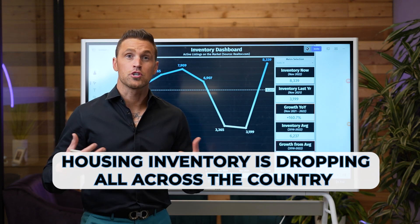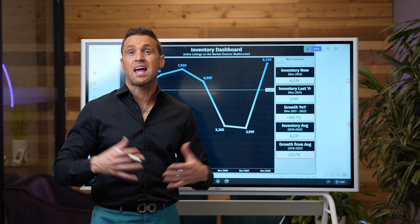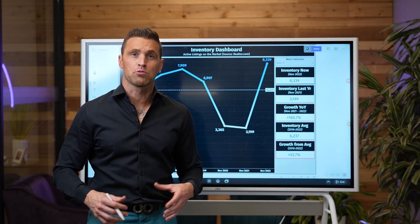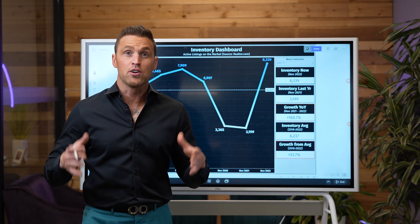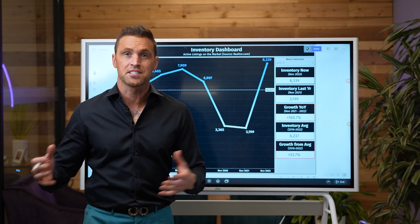Housing inventory is starting to drop all across the country, leaving many investors curious: is the housing market bottom behind us? In this video, I'm going to walk you through the two data points that you need to look at in order to determine if a housing market has bottomed or if we still have a lot to go.